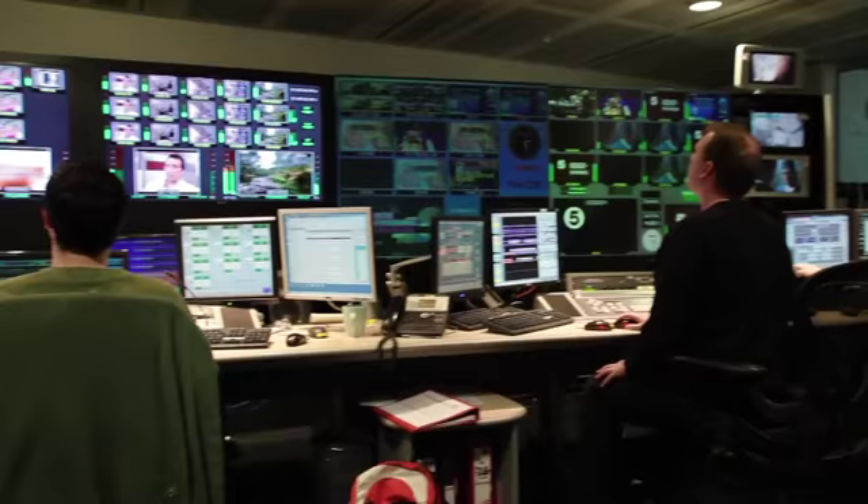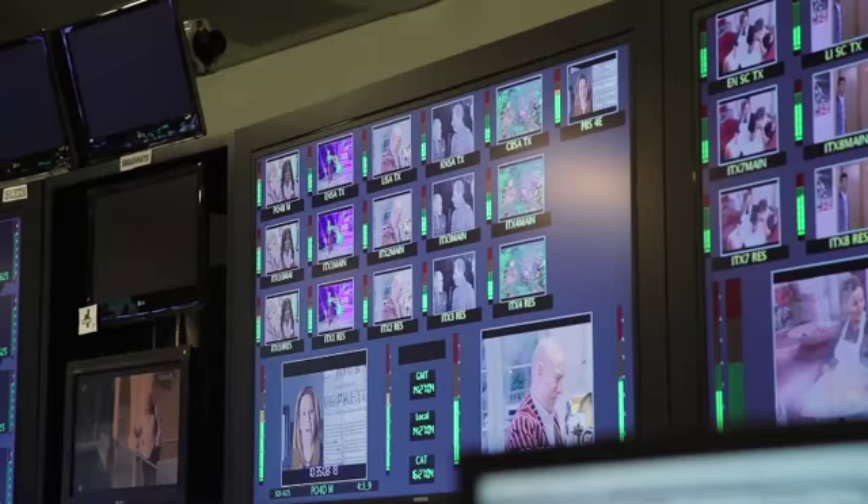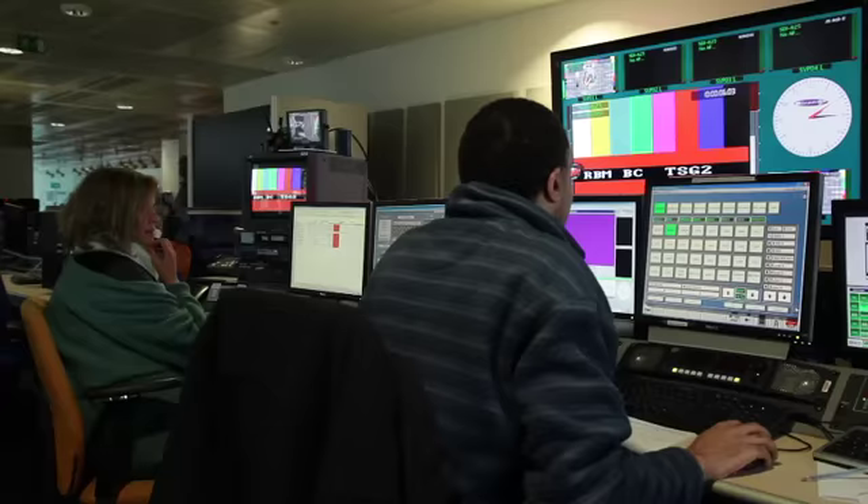What makes a good broadcast engineer is somebody who has a genuine passion for seeing the results of their work. They could be sat supporting a live broadcast television station and the very next action they take could be the difference between that programme going out on air or there being a problem with it. Somebody who really gets a buzz from their work.